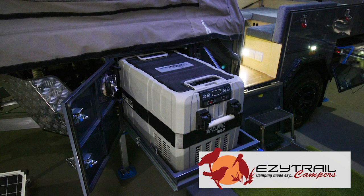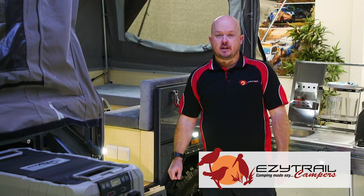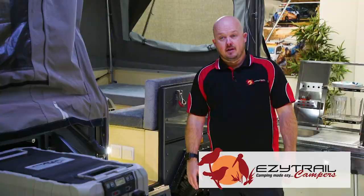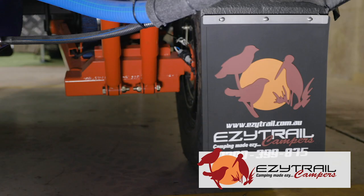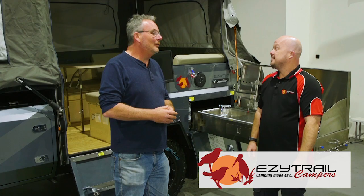In all of the Z range, they feature a fridge slide, a four burner stove, all LED lights, and a fully enclosed awning. The Z range includes the front folding Stirling Z, the rear folding Albany Z, and the family friendly Lincoln Z. These trailers are full off-road with independent trailing arm suspension, getting you to all those outback places.